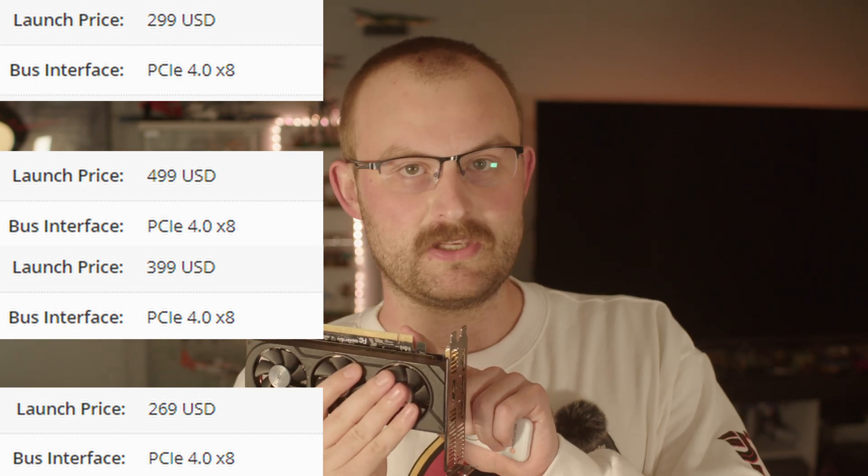One thing I noted in that video is that this card only has 8 PCIe lanes, which seems to be more and more common among entry-level GPUs. Both 4060 Ti's and the RX 7600 all have just 8 PCIe 4 lanes. The obvious worry is that if you're dropping one of these into a motherboard that only supports PCIe 3, are you going to get a performance hit?